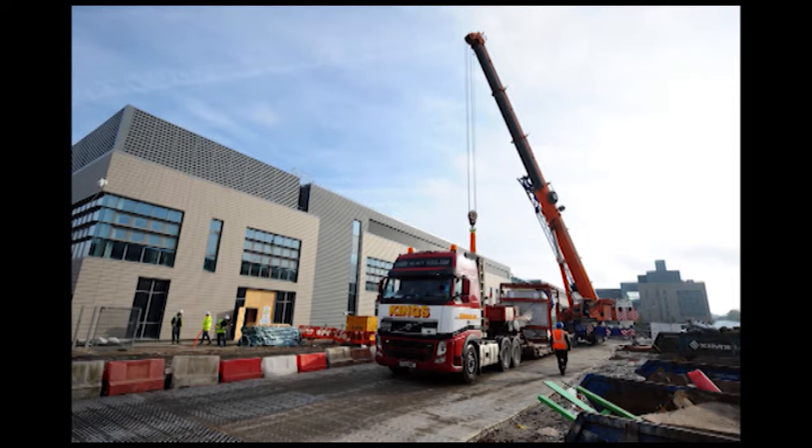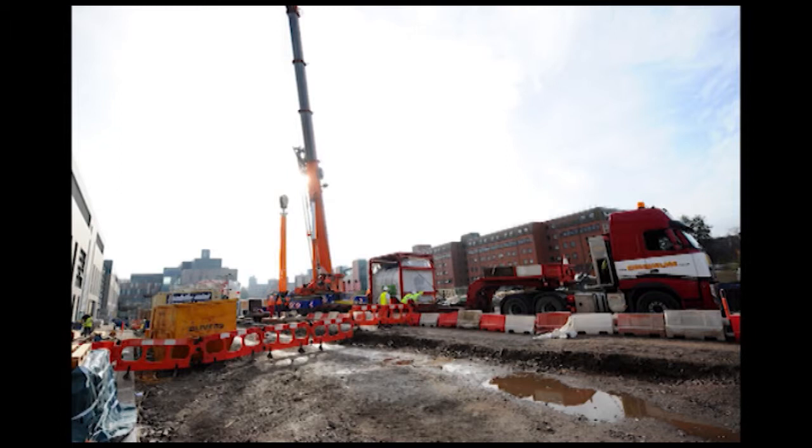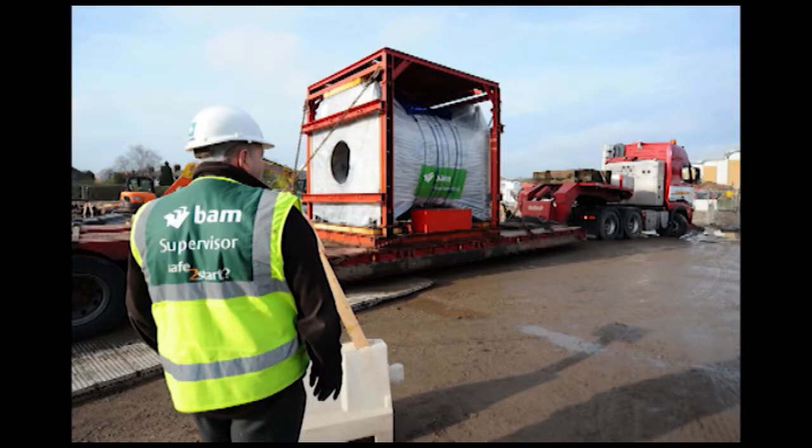It's a huge piece of equipment. It weighs approximately 40 tonnes. It came on a low loader on Saturday morning and we had a massive crane in the sunshine to offload our shiny new magnet into the new centre. It was a big operation — there were a number of lorries, a very tall crane, and about 50 of us from the research centre came out to watch it being delivered. It was an exciting morning.